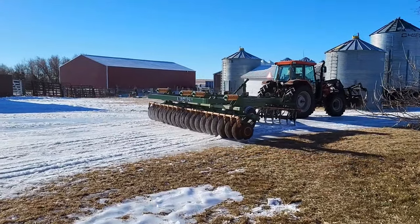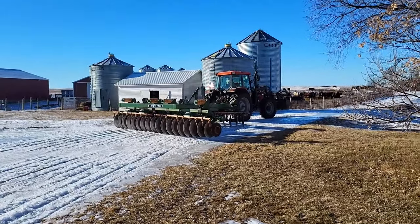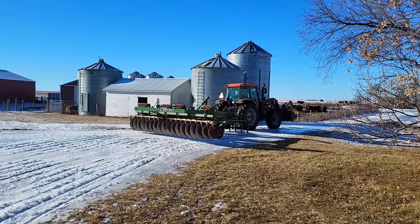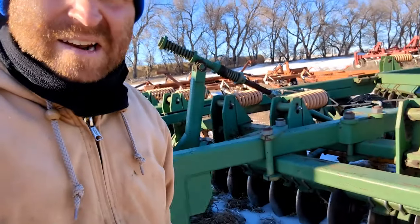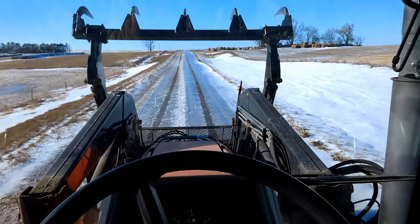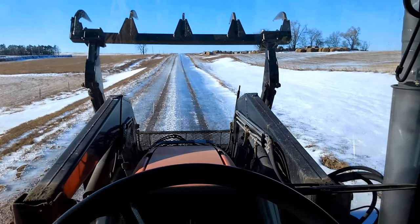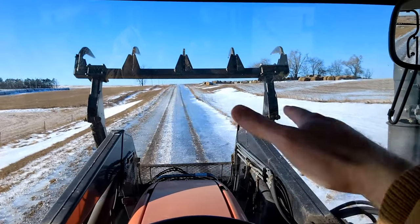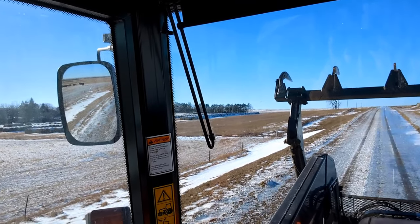I think it worked pretty well - oh, alright! Some places have chewed it up pretty good. Things have improved a bit, but anything with a slope going north downhill is pretty icy. I didn't even go down the hill there.